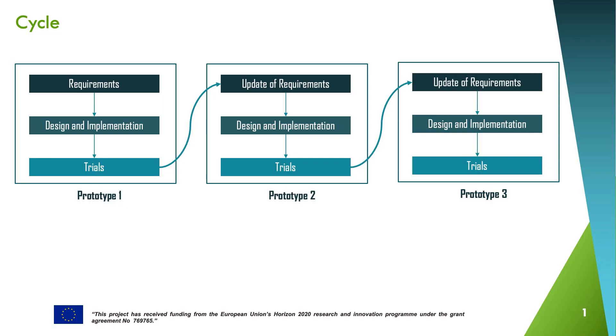Initially, we defined the user and technical requirements. Later, we proceeded to the design and implementation of Prototype 1. This prototype was later validated by 15 users in Italy, Denmark and Spain. The feedback provided by users was used to update the requirements and to continue with the implementation of Prototype 2. This prototype was validated by 30 users. Following the same process, we finally arrived to the final prototype of Welco, with all the functionalities, and that has been tested by around 90 users.